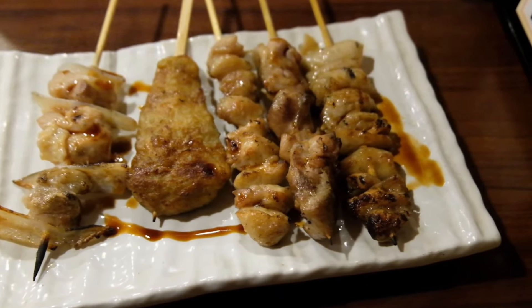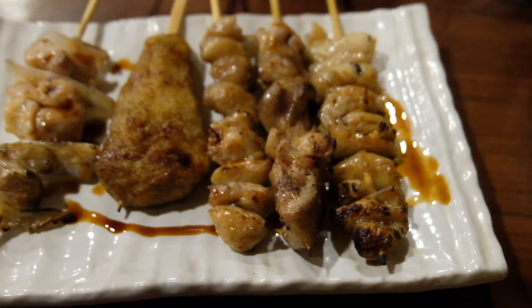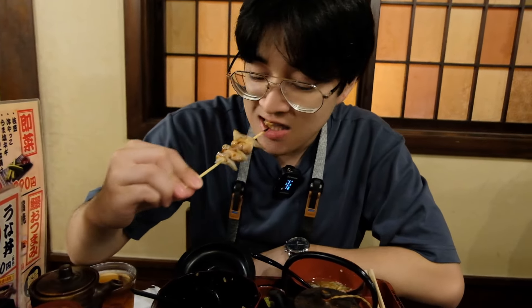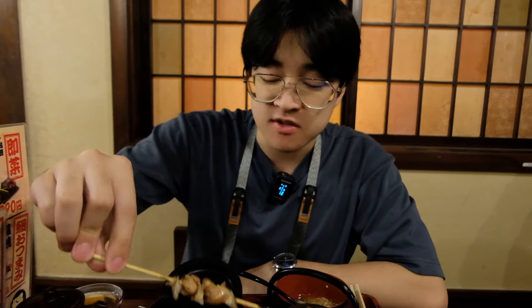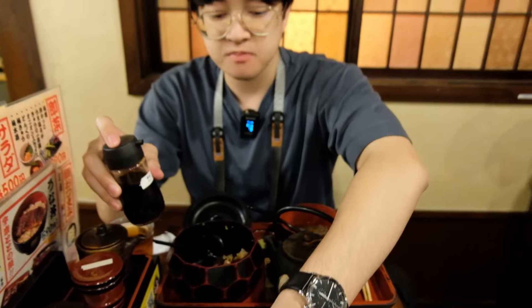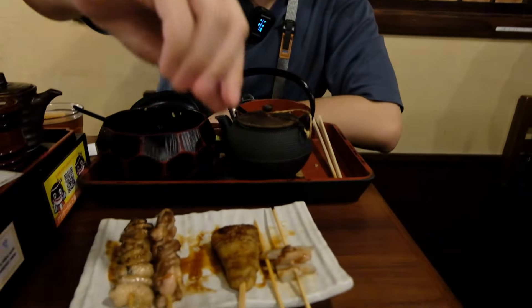We also ordered some yakitori on the side — grilled chicken skewers lathered with sauce and salt seasonings. It's a bit difficult to film because there's literally a train track right above this building. One of my favorites is the soft chicken cartilage pieces. There's a nice charred grilled flavor but it needs a bit more sauce — it's a bit too plain — so I added some soy sauce. The cartilage is soft and very crunchy, and I really love the charred grilled flavor. Another favorite is the grilled chicken skin — very good.